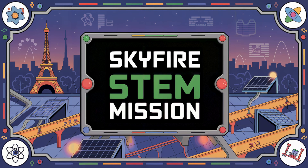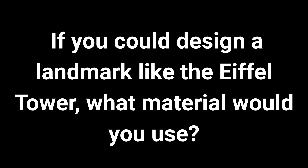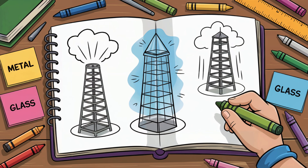Here's your Skyfire STEM mission. If you could design a landmark like the Eiffel Tower, what material would you use? Would it grow like metal, glow like glass, or maybe even float in the air?